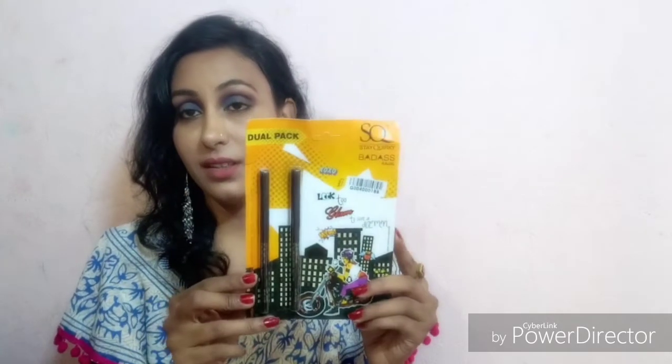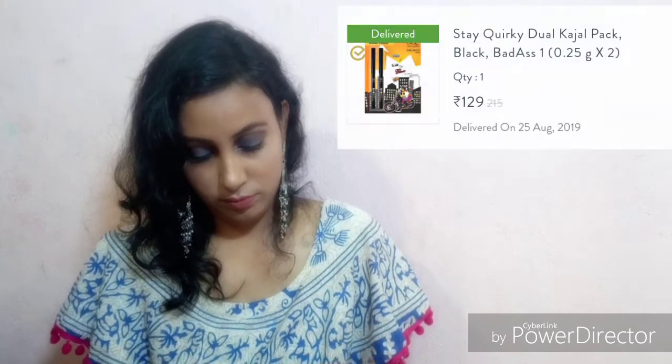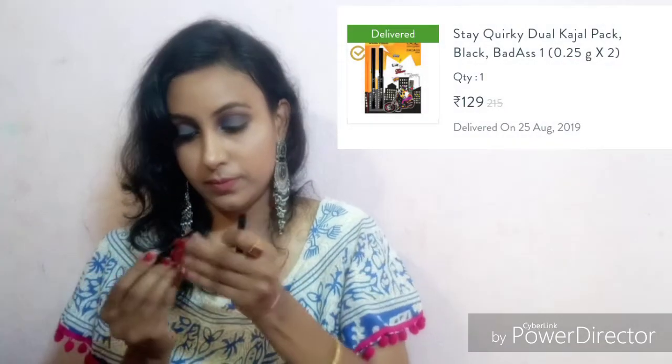My last product is Streak Rikki Kajal. This kajal is very nice and long lasting — it lasts on my eyes for 6 to 7 hours. This is also a jet black kajal.